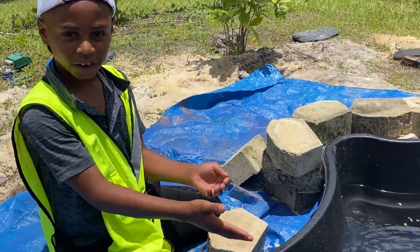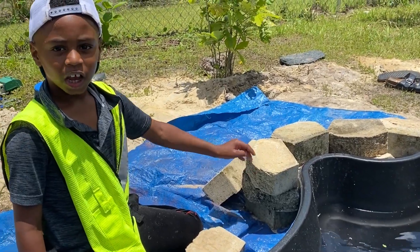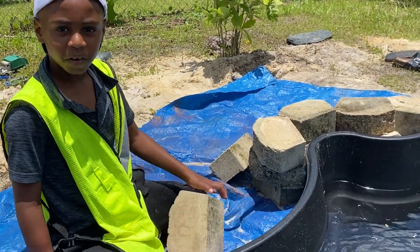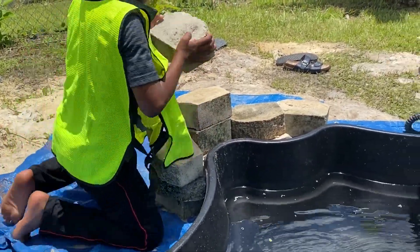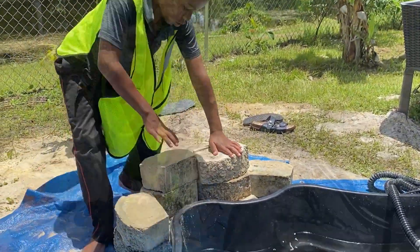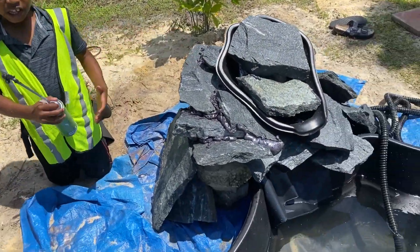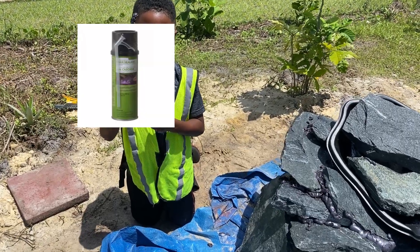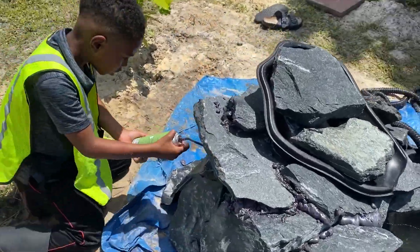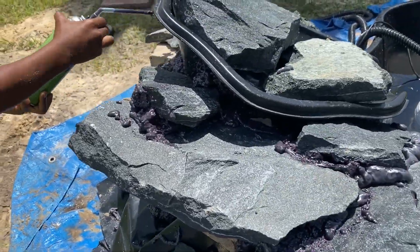As you can see, we finished the pond. Now we're making the waterfall. It looks kind of weird, but when we're finished, you'll see the difference. Here we are finished with the rocks. Now we have to seal the rocks with foam sealant — here we go.